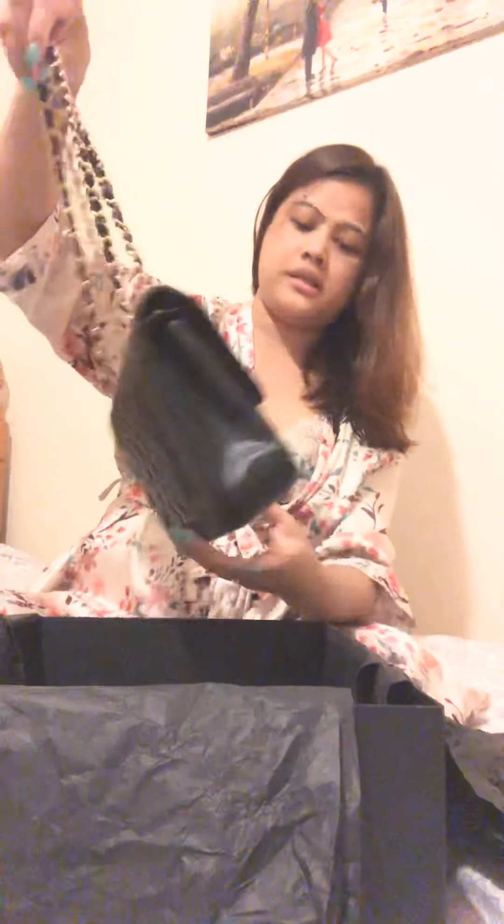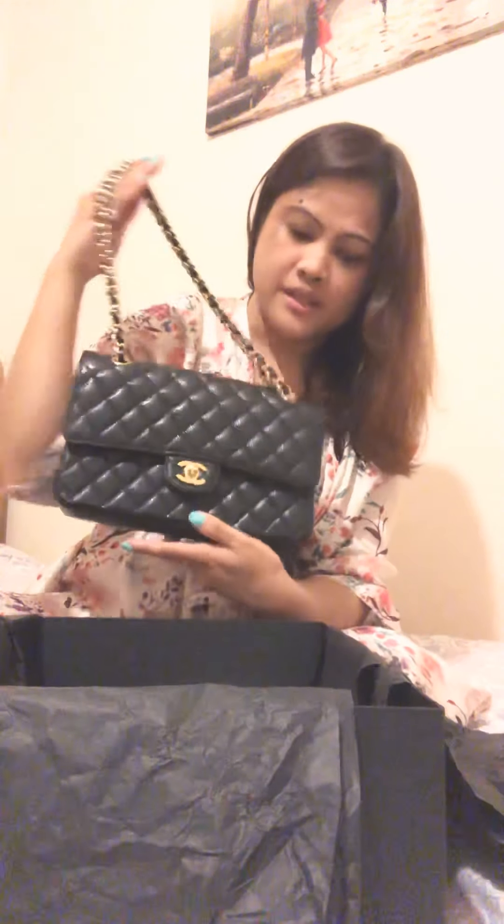I didn't bring it to Italy, but I brought it when I went to Paris and New York because it goes with my outfits.